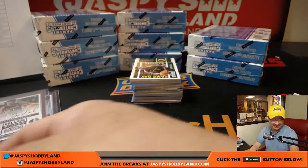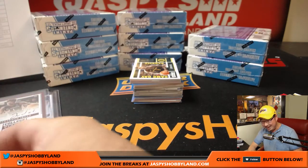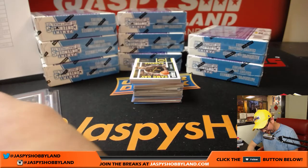Kyle Kuzma — that's a good one. Kyle Kuzma, Lakers. That goes to Mark Glassman who got the Lakers in a spot randomizer.